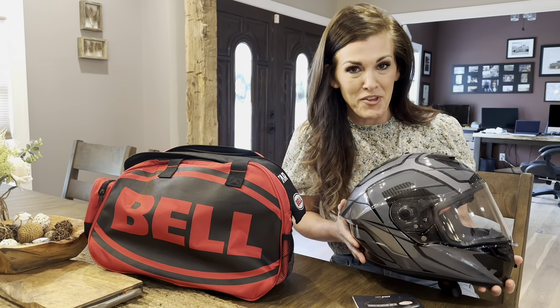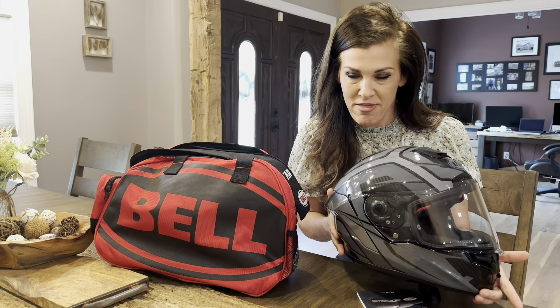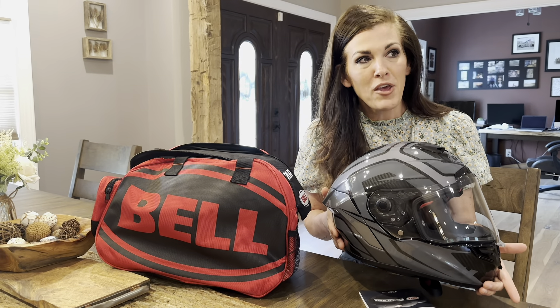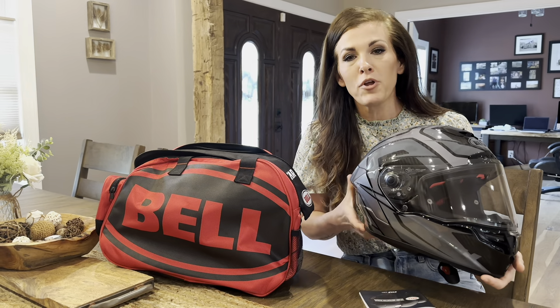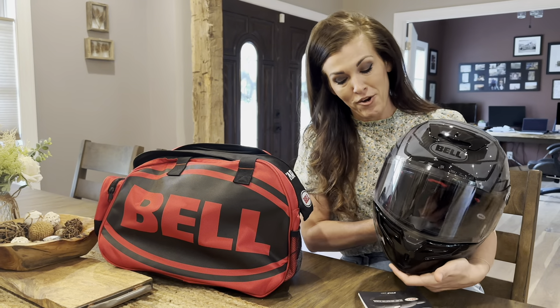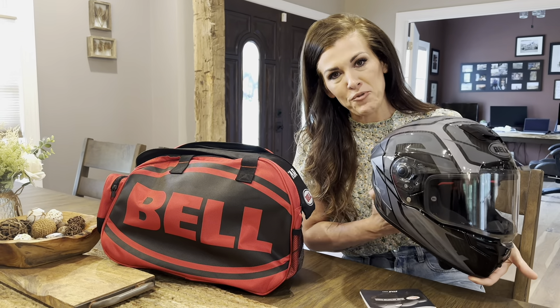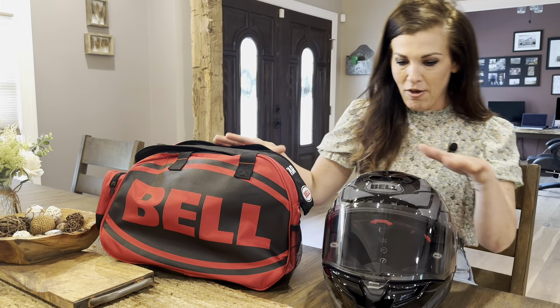So this is the Bell Labyrinth Helmet, and my husband actually does drag motorcycle racing. So while this is road approved for regular riders, this is going to be used for his daredevil sport, and it comes with this carry case as well.